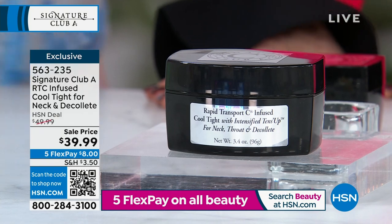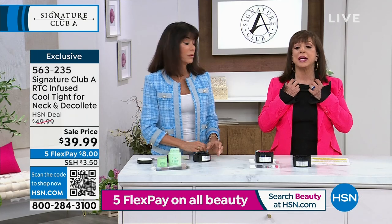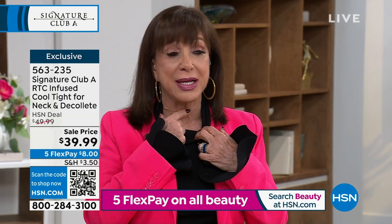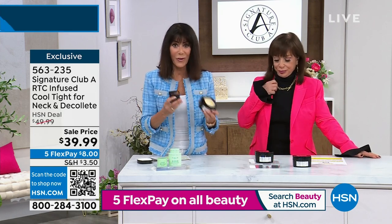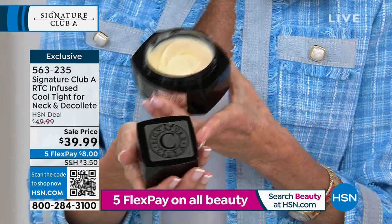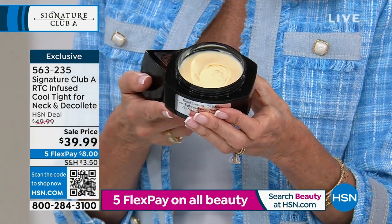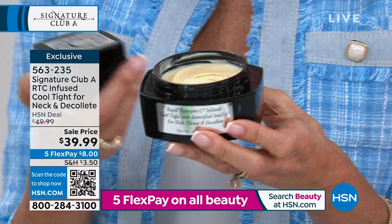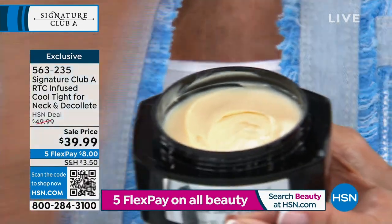In spring and summer you can't hide it anymore. I made it for myself because it was so important to be able to wear things that aren't covering up the neck. This is 1.7 ounces — we sell this for $39.99 — and we have doubled it today for the same price. It's normally $49.99, now $39.99 with FlexPay at $8 on any credit card.